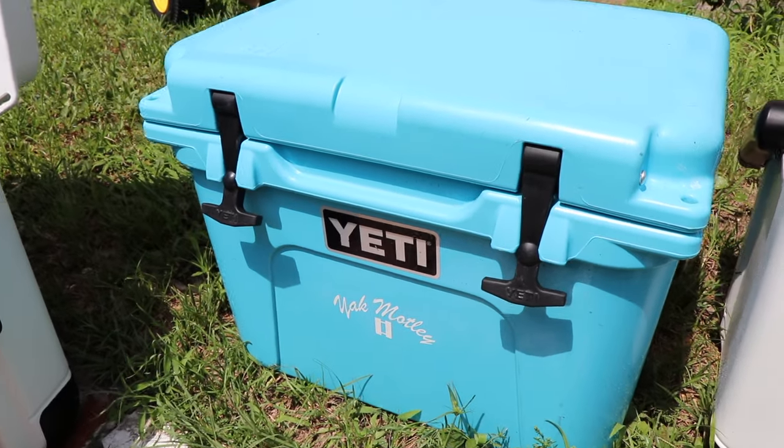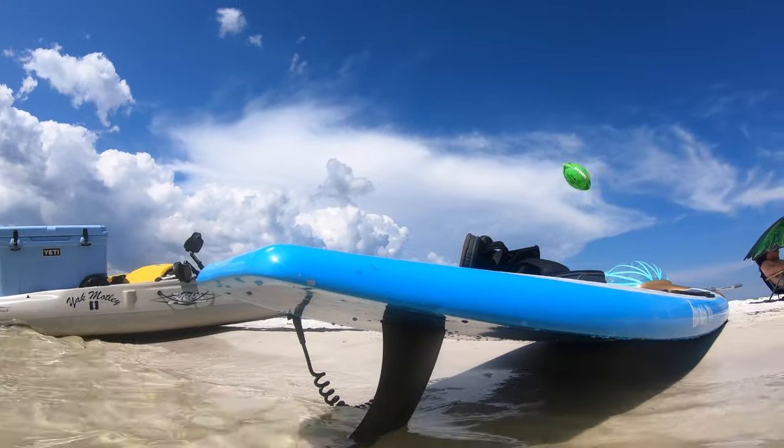Good morning everybody out there in the world of YouTube. Today I want to talk about one of the most important things in my life and that's my cooler, because there's a cooler with me no matter where I go. In this video I'll talk about five things you need to know before you buy a cooler.